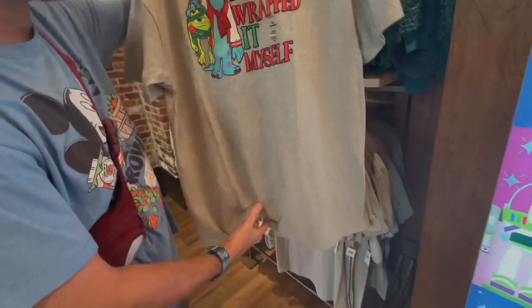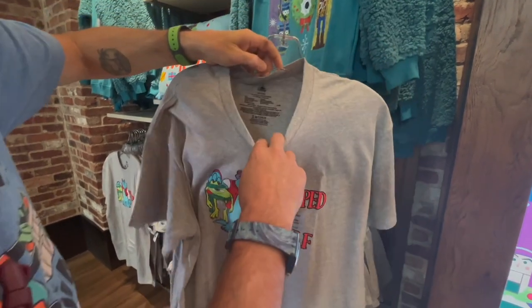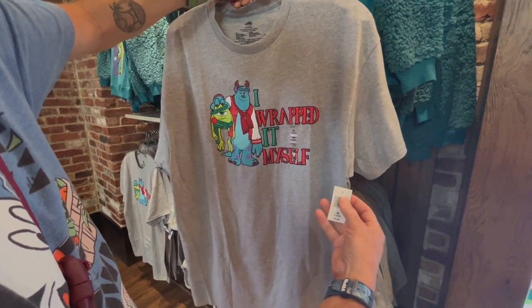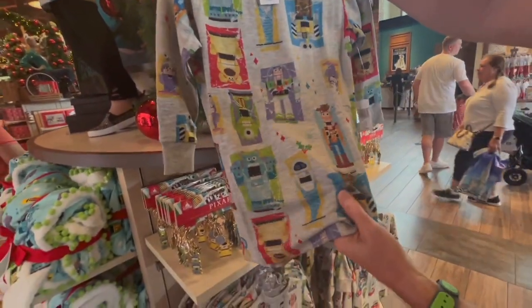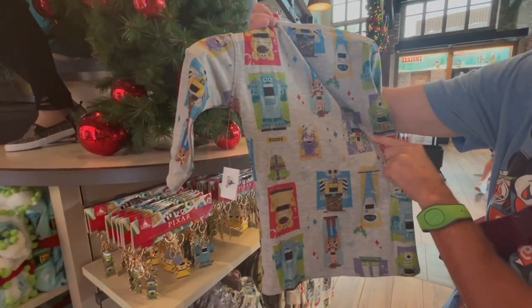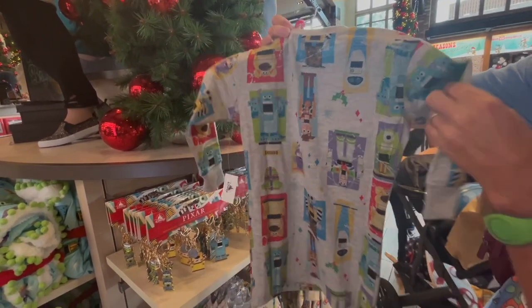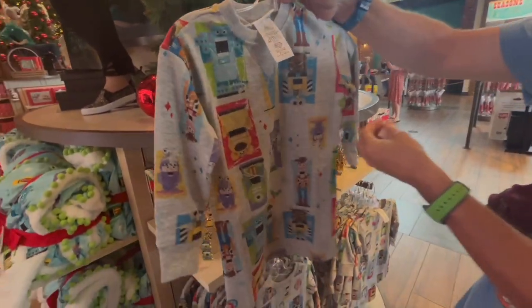Cute little t-shirt — 'I wrapped it myself.' That's awesome. I'm guessing $24.99 — yep, $24.99. Nailed it. Another toddler shirt, very soft. It's got all the upside-down and right-side-up print — cute little print. It's got a little disgusted look. Super cute. $39.99 for this.